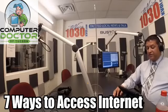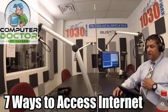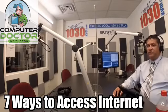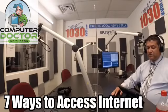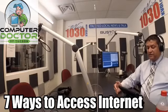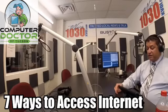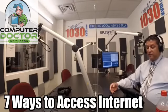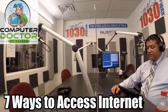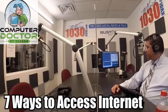Last month, we did a segment on options to connect online in rural areas of Arizona. Arizona still has about 1 million households that have no Internet access for various reasons — financial, infrastructure, and otherwise. I wanted to speak to those struggling to get an Internet connection at home by going over different ways you can connect. Feel free to call us during this segment at 520-790-2040. I have a list of seven ways, plus two more ways to access data.